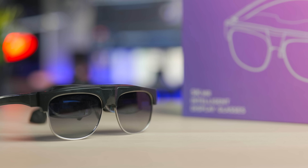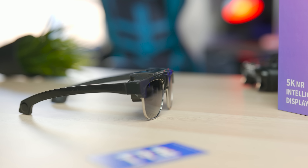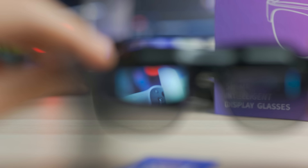Hey, Tai here, so welcome to the Viattac channel. Here we are with something very, very particular. This might look like regular glasses, at least from the front, but they have something very, very interesting inside. So let's discover it together in this video.